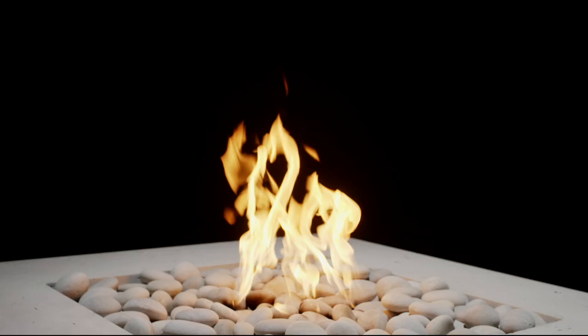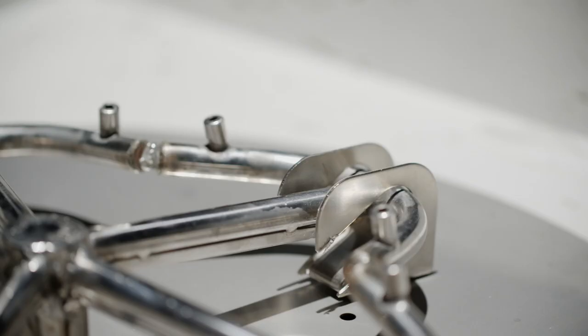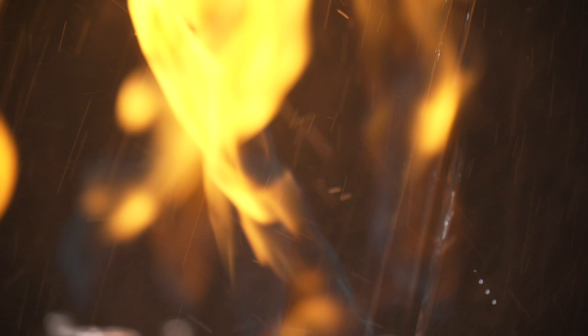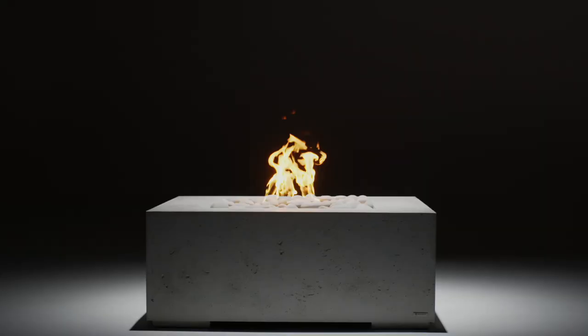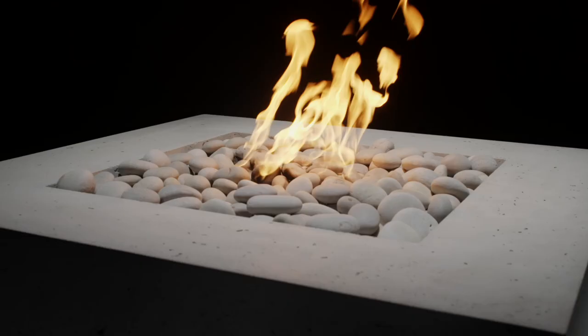Constructed with commercial grade stainless steel, the superior welded design is corrosion resistant, allowing water drainage for installations in all climates. With our industry leading lifetime warranty, you'll enjoy your fire pit for years with the quality you've come to expect from Deco.